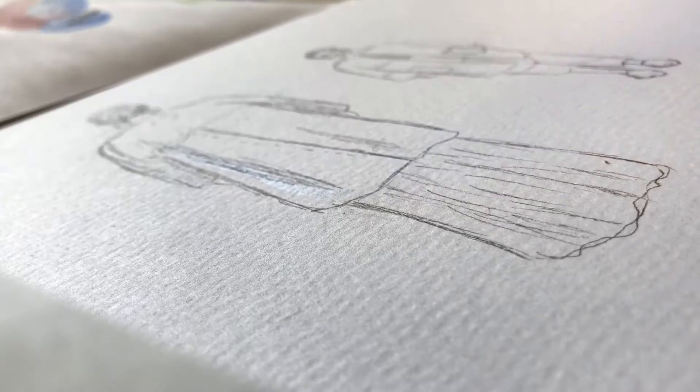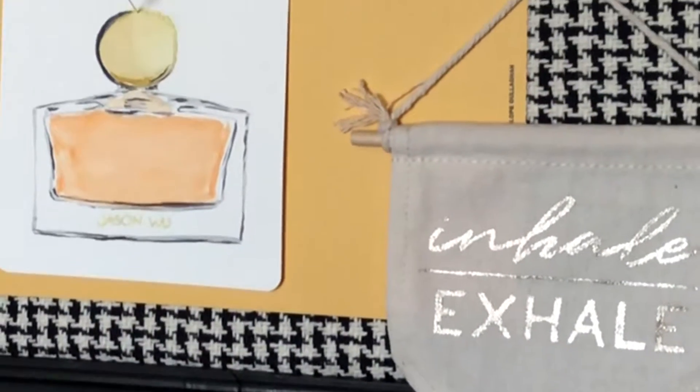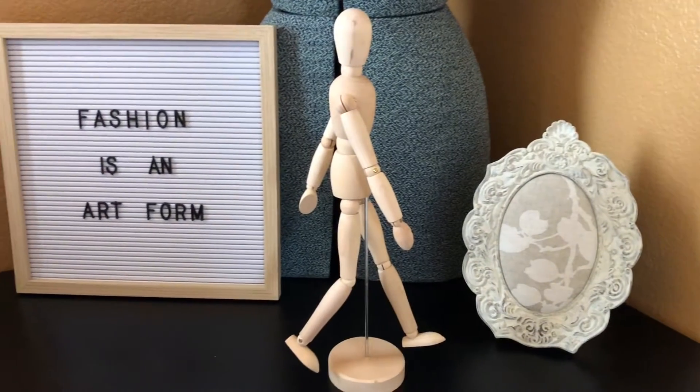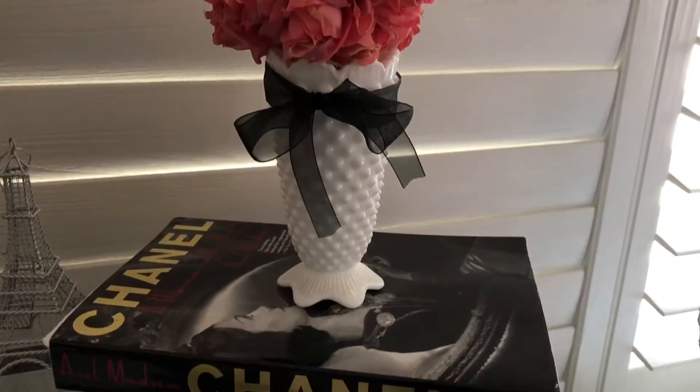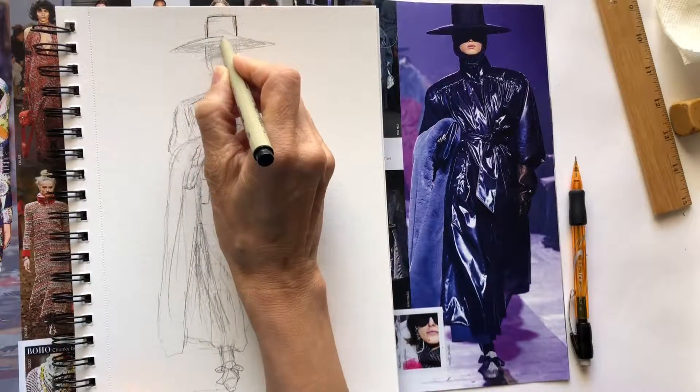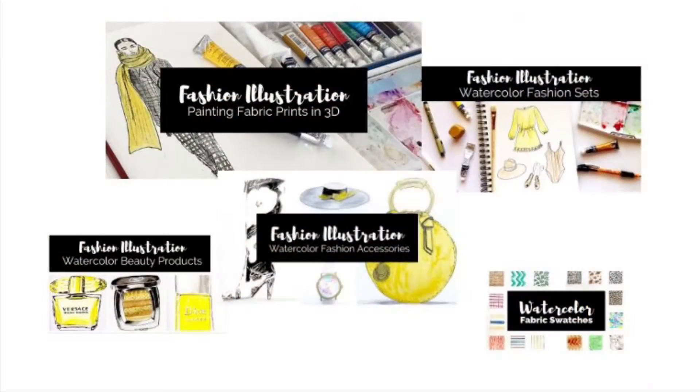I adore fashion illustration of all types. I've been designing since I can remember and I've worked for some amazing fashion brands managing buying and styling hundreds of women, but my favorite aspect of fashion is the illustration. Hi, I'm Kris B and I've created several fashion illustration classes right here on Skillshare.